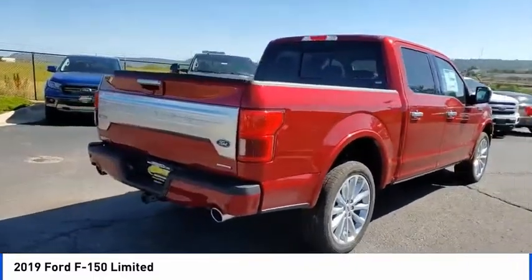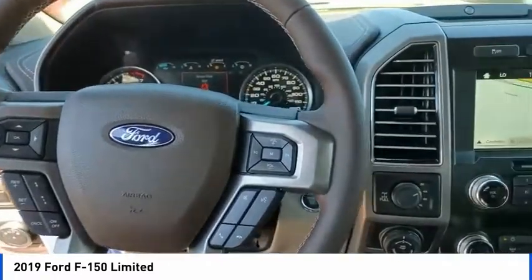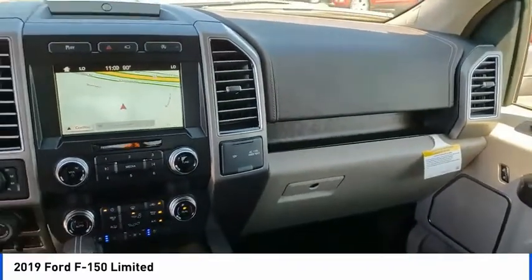This vehicle has less than 100 miles. Here are some of this vehicle's great options: electronic stability control, brake assist, traction control, rear step bumper, remote keyless entry.